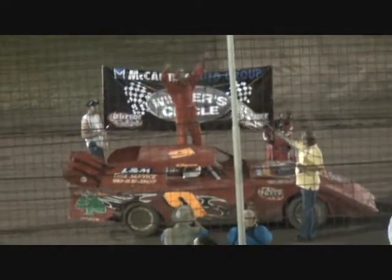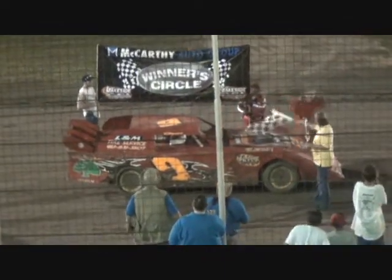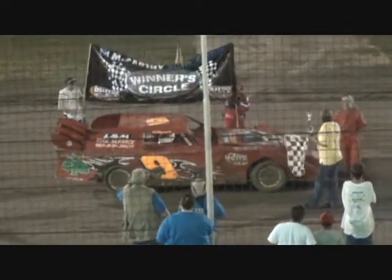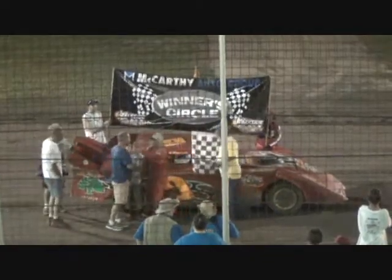One more time, race fans — McCarthy Winner's Circle, it's Don Mars! The old alien earned that one as he put that car out front early. He battled hard against Gary Donaldson early — it looked like Donaldson had him on the inside, but Mars never gave up that outside line, made it work for him. Picks up the feature win here tonight at Lakeside Speedway. The winner of the Grand Nationals here tonight at Lakeside Speedway — Don Mars.